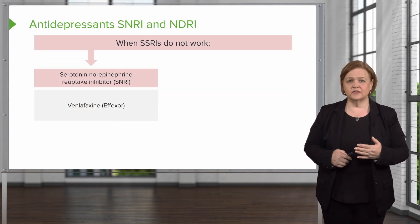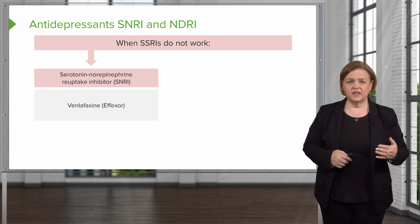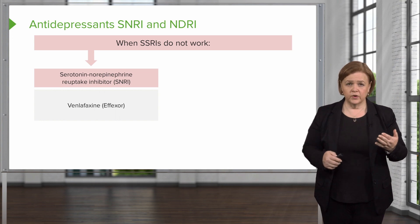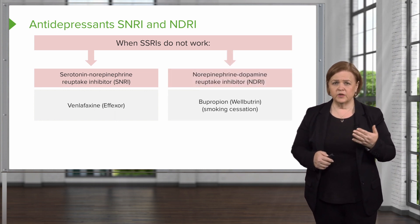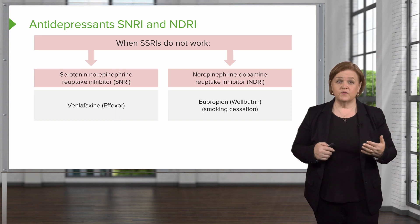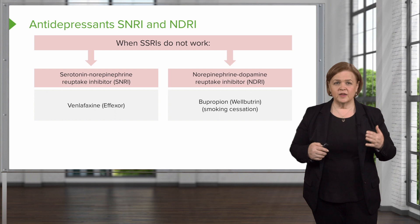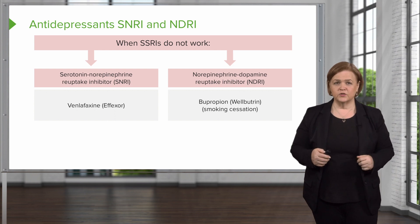If an SSRI doesn't work, we can use other medications called SNRIs — serotonin norepinephrine reuptake inhibitors — and NDRIs — norepinephrine dopamine reuptake inhibitors. These have a similar effect in that they block the uptake of those neurotransmitters, and the drug names are listed on screen for recognition.